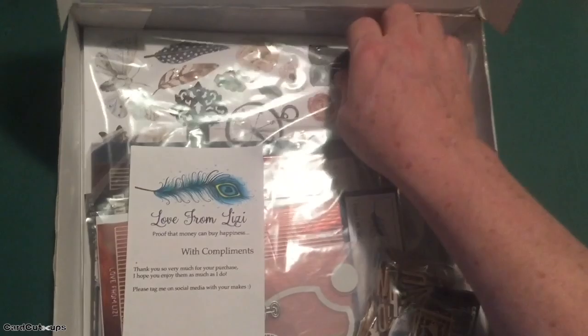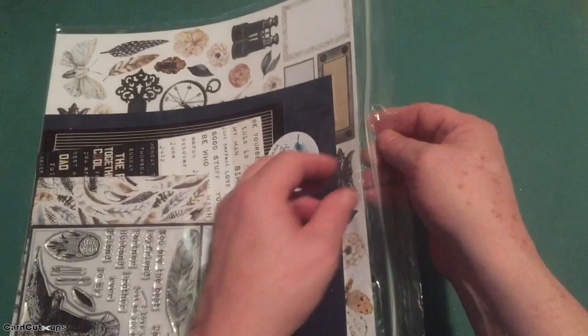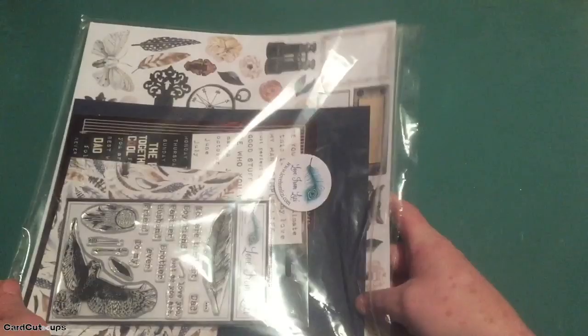Hello folks, Scott here with my Love From Lizzie March 2020 card kit. We've got a great big 12 by 12 box this month. Let's see what goodies Lizzie has in store. Everything in your kit is packaged in ziplock bags, which are kind of a keeper all on their own.